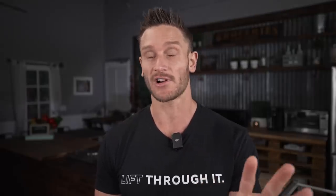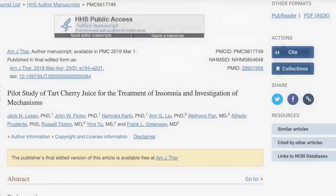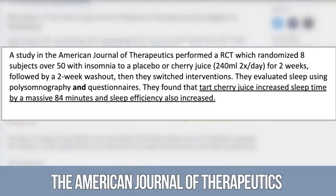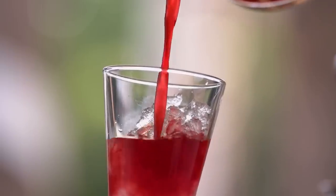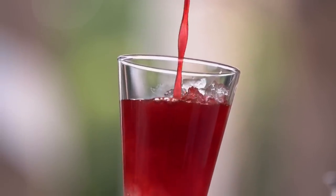The first one is tart cherry juice — I talk about it all the time on this channel, so skip through if you've heard it before. Literally a quarter cup to half a cup of this stuff has massive impacts on sleep. The American Journal of Therapeutics published a paper looking at tart cherry juice versus placebo, and found that tart cherry juice improved total sleep time by 84 minutes. That is insane — and it's still relatively low carb considering how much you actually consume.